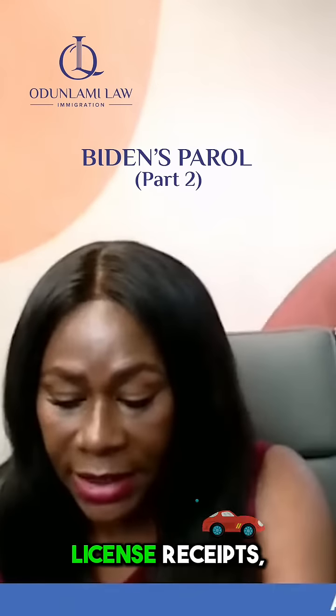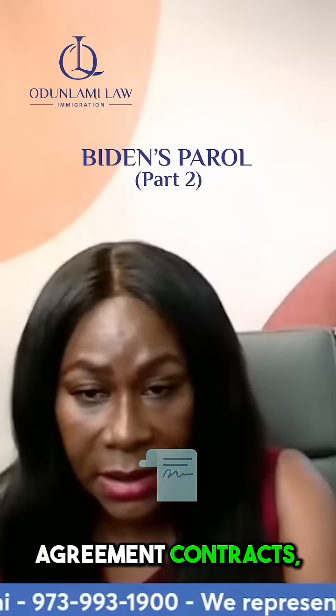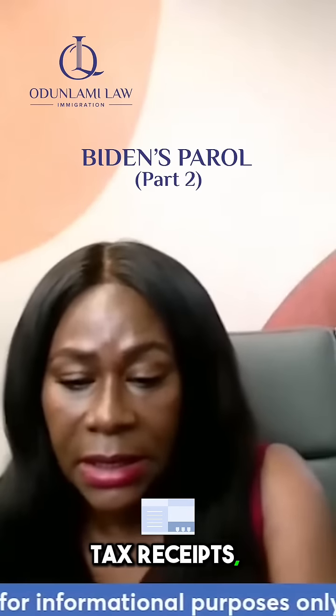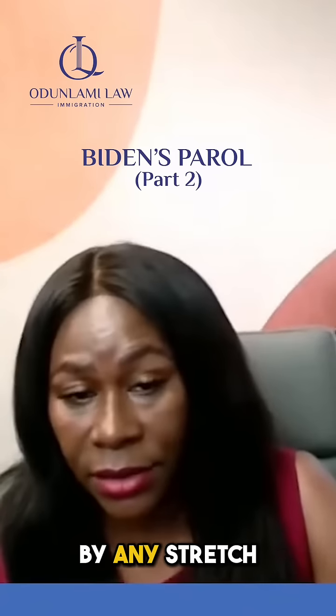You have automobile license receipts, title or registration, deeds, mortgages or rental agreement contracts, insurance policies, tax receipts, tax returns and all of that stuff. This is not an exhaustive list by any stretch of the imagination.